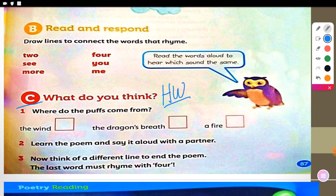Number three: think of a different line to end the poem. You're going to use your brain. The last word must rhyme with 'four.' Did you get it, children? Okay, so that's it then. Goodbye and stay safe.